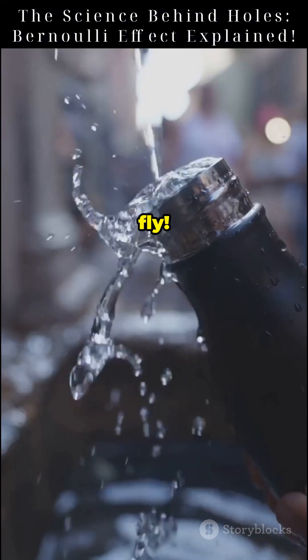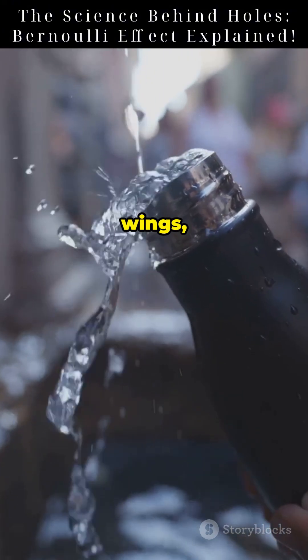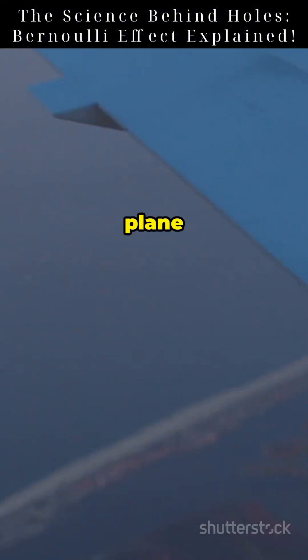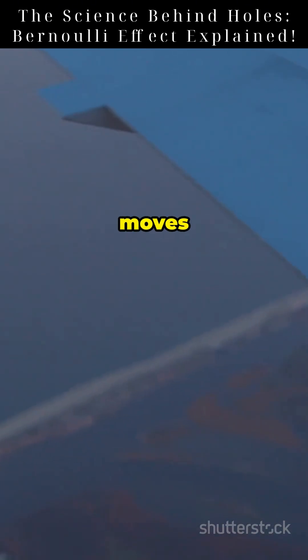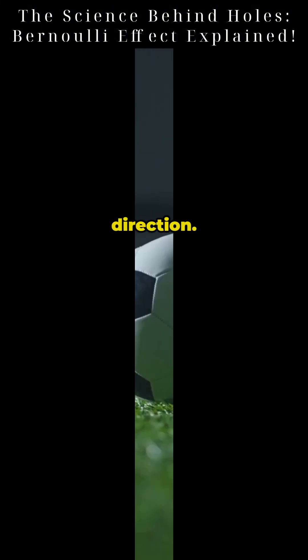This same principle helps planes fly. Air moves faster over curved wings, lowering pressure above, lifting the plane up. Even spinning soccer balls curve thanks to this — the air moves faster on one side, pulling the ball in that direction.